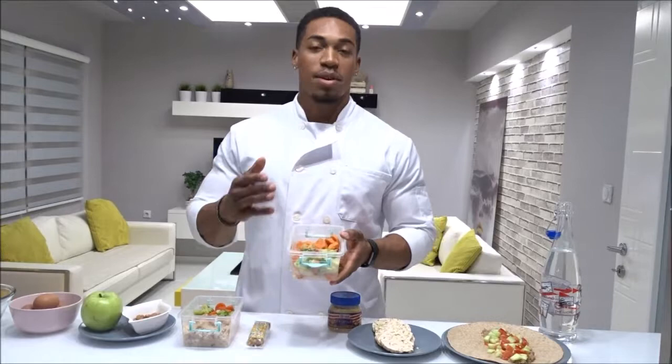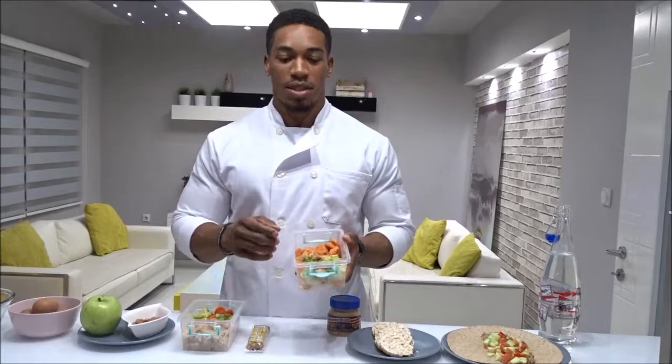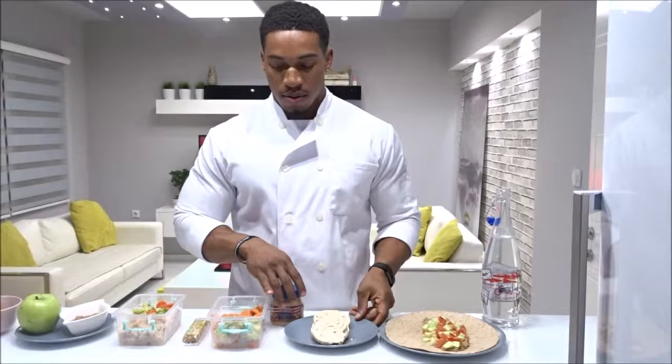Not too long after that I'm going to have my second lunch, about one and a half to two and a half hours later. This one has sweet potatoes — same idea, not too large a portion size, but just enough to keep your metabolism going.